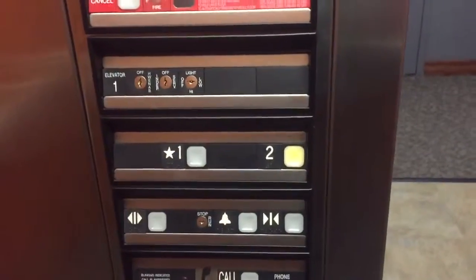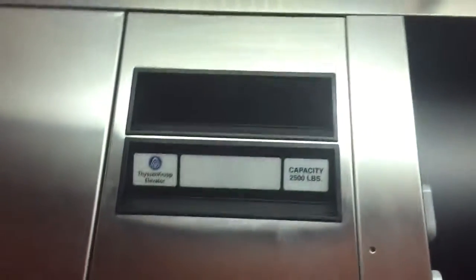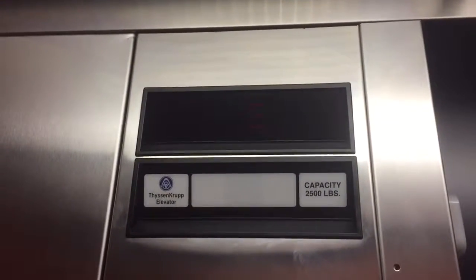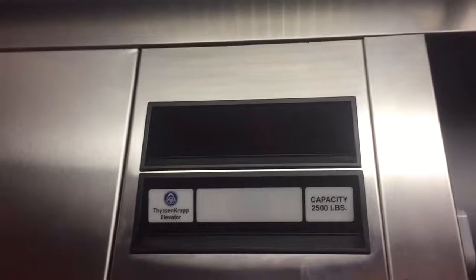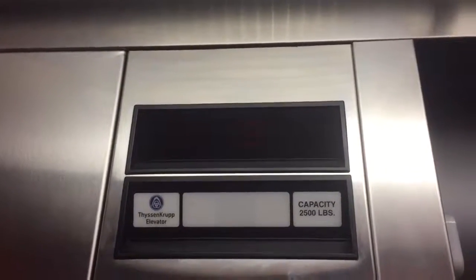ThyssenKrupp Interlock 2, installed 2003. Quality ThyssenKrupp — taking three round trips. It's a TAC-20, installed in 2003, 2,500 pound capacity. I'm taking three round trips because this is a really nice elevator. Permits recertified.